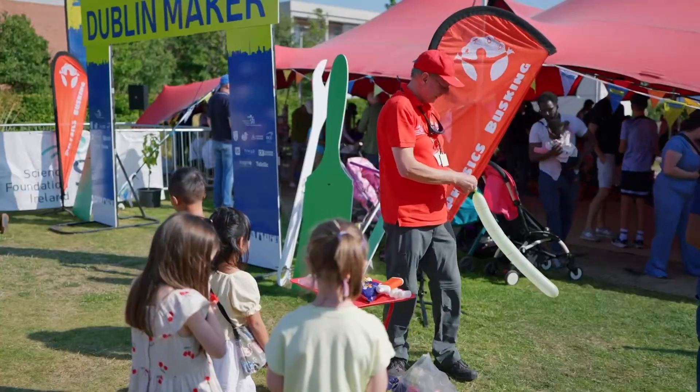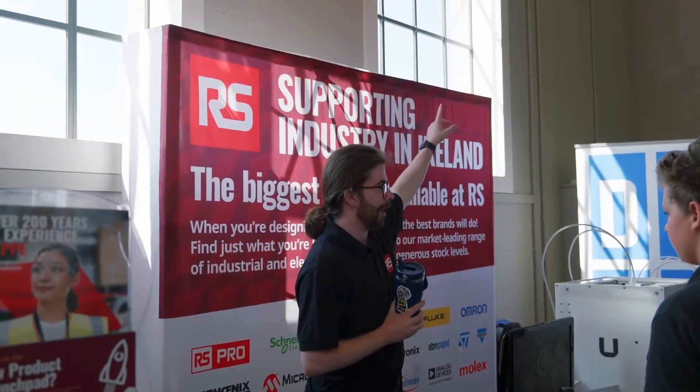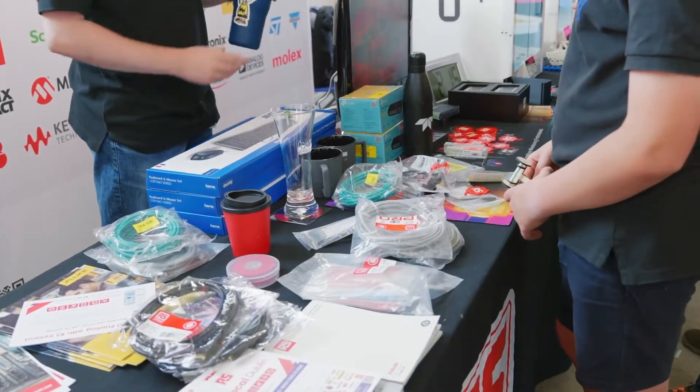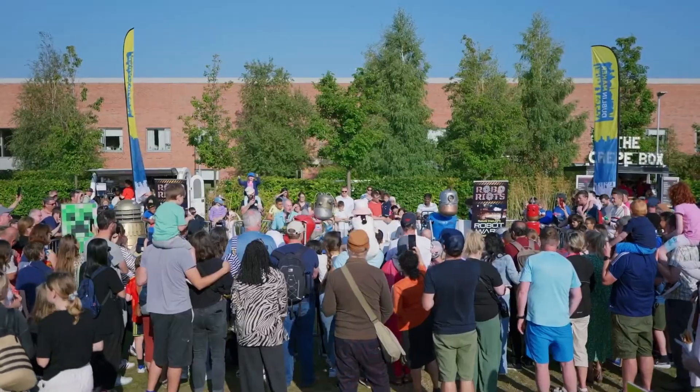We're delighted to be here again at Dublin Maker — we've been here since the very early days. It's now a two-day event, which means we get double the fun. It's great to engage with the community and talk about what we do in terms of 3D printing and our value-added services. We're only located around the corner, so it's great to get out. Thank you so much to Dublin Maker and everybody coming along today on this not-so-summery day in Ireland.